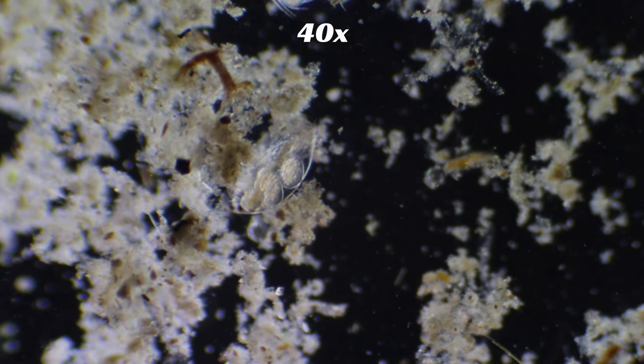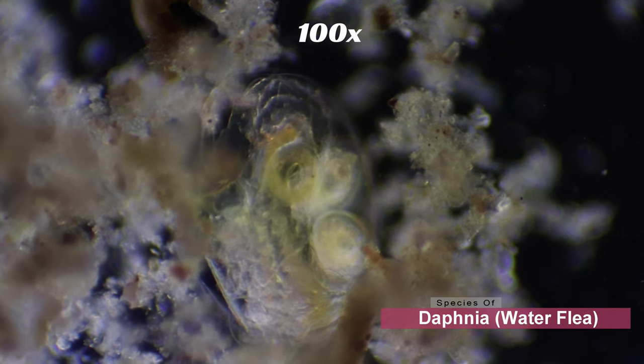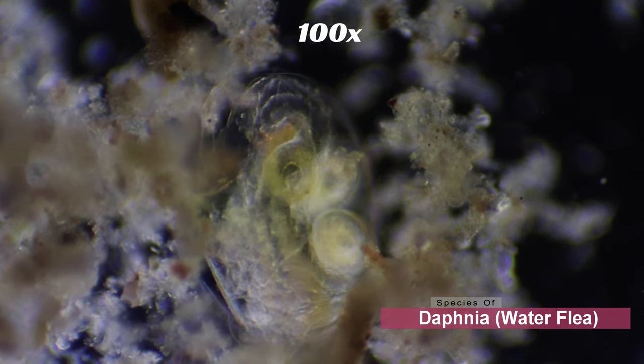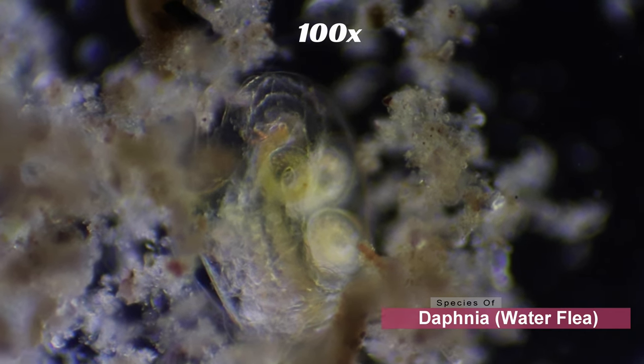Next we have a water flea. Water fleas are also crustaceans. One thing that's immediately noticeable is that they have a translucent body, so we're actually able to see the organs inside of this organism. Here we can see the movement of the intestinal tract of the flea.